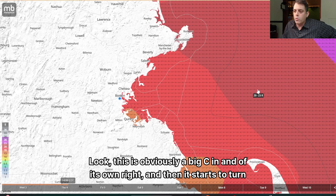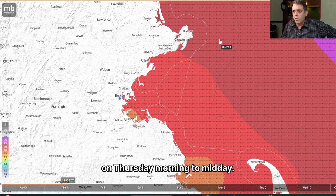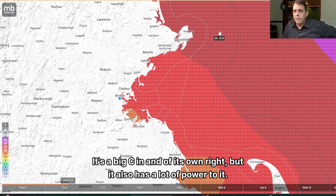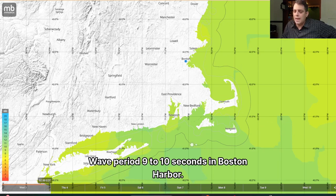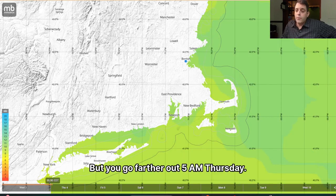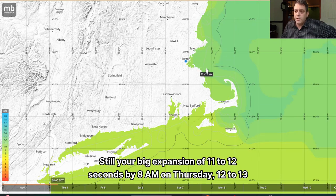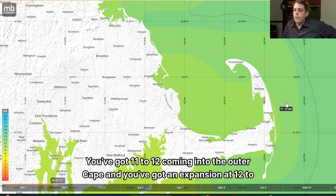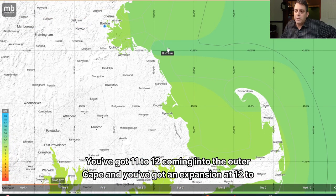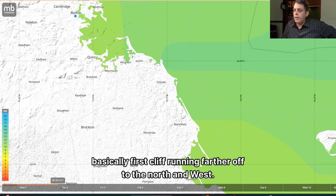This is obviously a big sea in and of its own right, and then it starts to turn around by 2 p.m. Thursday — the seas begin coming down. So the worst of it, with the wind, is going to be Thursday morning to midday. It's a big sea, but it also has a lot of power to it. Looking at the wave period: starting at 11 p.m. on Wednesday, wave period is 9 to 10 seconds in Boston Harbor — that's nothing, child's play. But by 5 a.m. Thursday, you're building 11 to 12 seconds. By 8 a.m. Thursday, there's a big expansion of 11 to 12 seconds, with 12 to 13 seconds not only just off the coastline — you've got 11 to 12 coming into the Outer Cape, and an expansion of 12 to 13 seconds coming up toward Well Rock, making its way into Scituate from basically First Cliff running farther to the north and west.